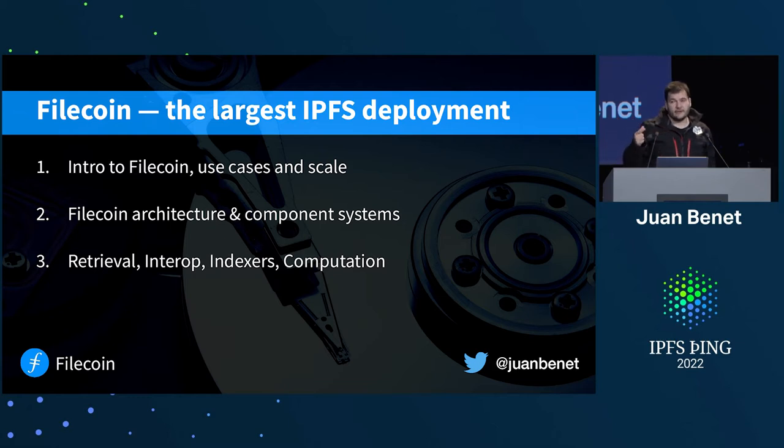I want to talk about the Filecoin architecture, the broader system architecture, so you get a sense of how all the different components operate. Then I'm going to talk about some sets of problems around retrieval, interop, indexers, and computation.